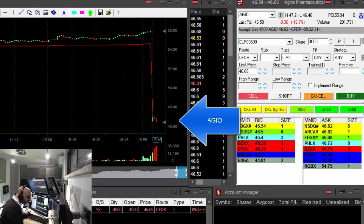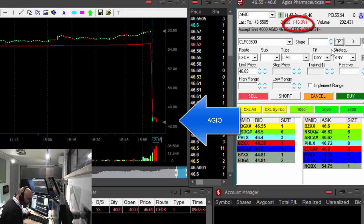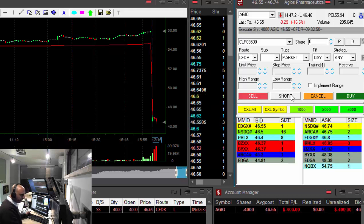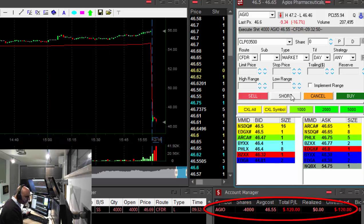Hi traders. IGEO is down today 16%. I would like to short it right over here before it breaks down under the lows. I think it's going to break down under the lows soon. It looks great. Shorted 4,000 shares in IGEO.